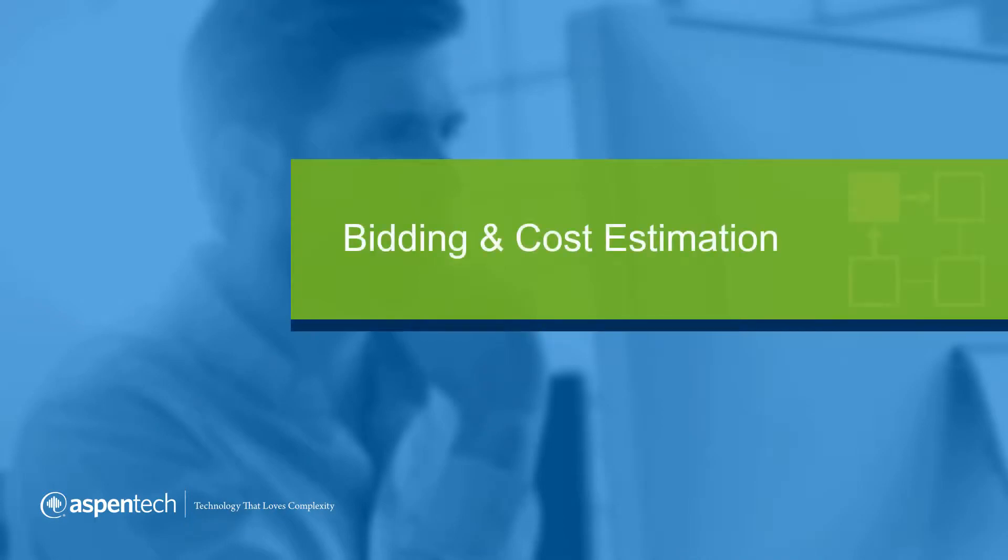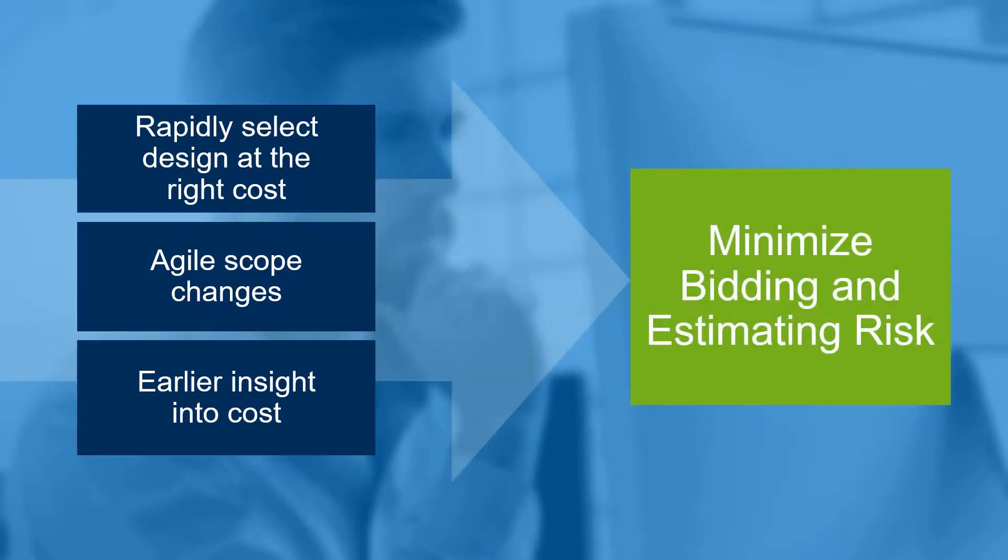When project managers and estimators eliminate bidding and estimating sources of risk, they are empowered to produce optimized bids and estimates faster with less errors, resulting in lower CAPEX bids and estimates. Reducing risk in bidding and estimating allows rapidly selecting designs with the right cost, agile scope changes, and earlier insight into costs.